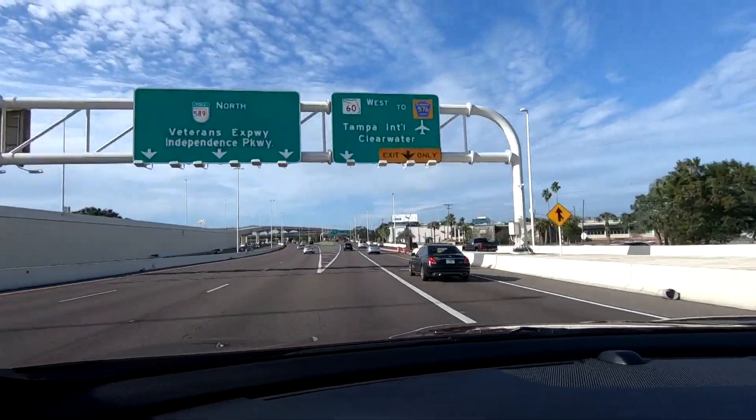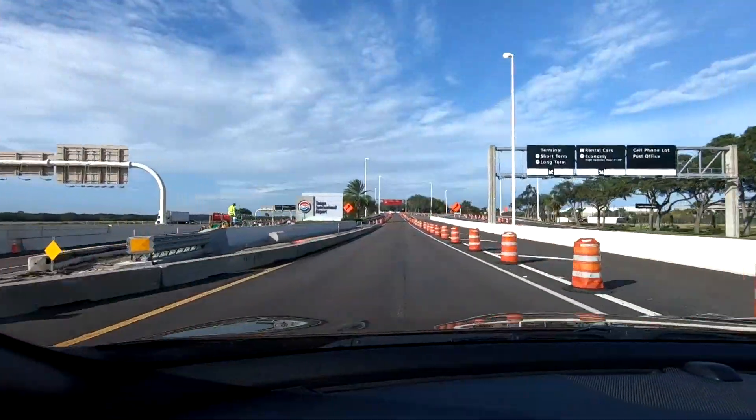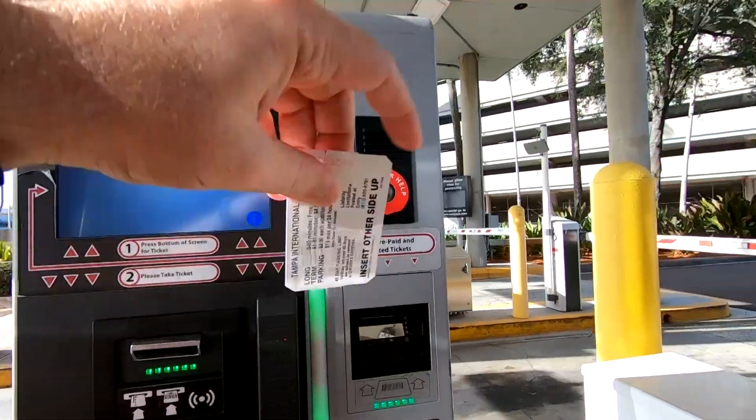As someone who loves to travel, this is a familiar drive. But for many of us, it's been a long time since we've taken a flight. That's why we're on our way to the airport to give you a glimpse of what it's like to fly for the holidays in 2020.